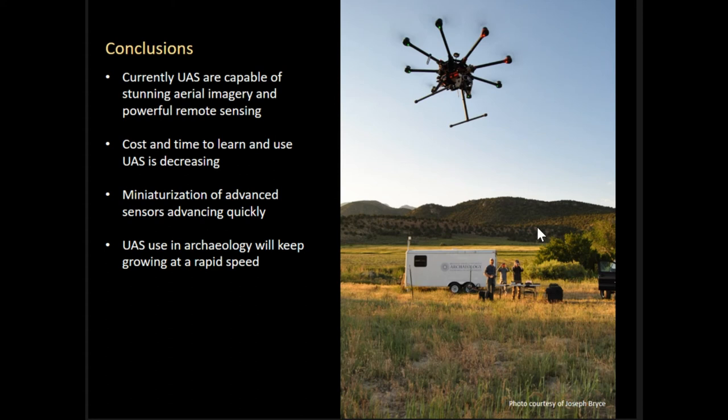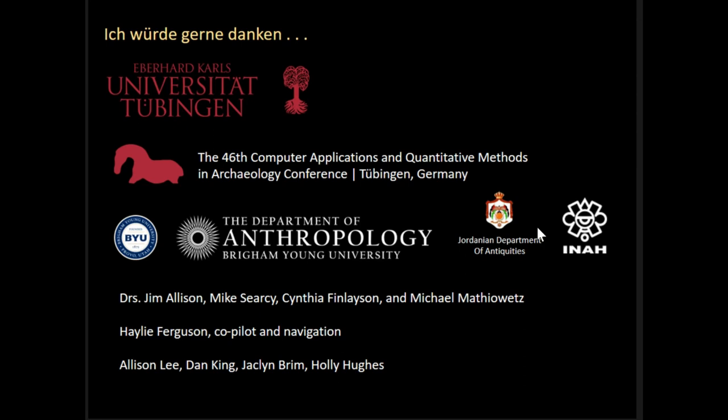To conclude, these UASs are capable of a lot, and we're able to capture a lot of data and say a lot about what the imagery we capture. The cost and time to use and learn these systems is decreasing, making it much more available for many people to use. The miniaturization of sensors and the different kinds of sensors that are going to be available on these smaller systems is a critical thing — and it's really going to help us and is happening at quite a rapid speed. I'd like to thank Tubingen and the university here, the session organizers, the professors who have supported this work, as well as the students who have been involved.